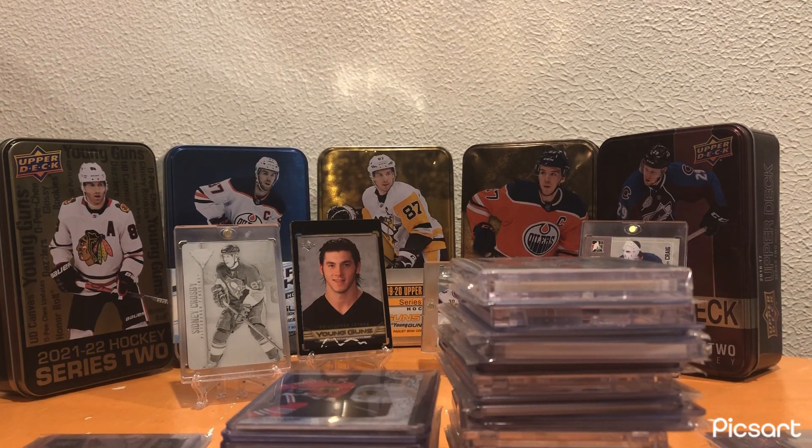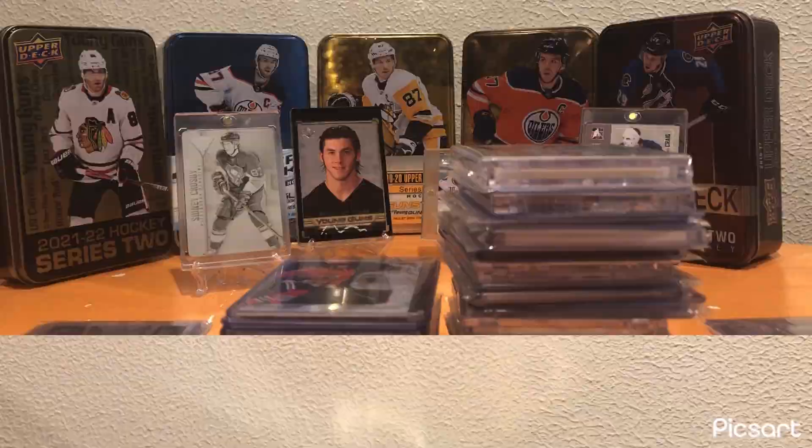Hey guys, QG Collectibles back here with another video. Today I'm going to be showing you guys all my recent pickups along with the grade that I got back on my Kale Makar Young Guns when I sent it to PSA. So yeah, let's get into this video.